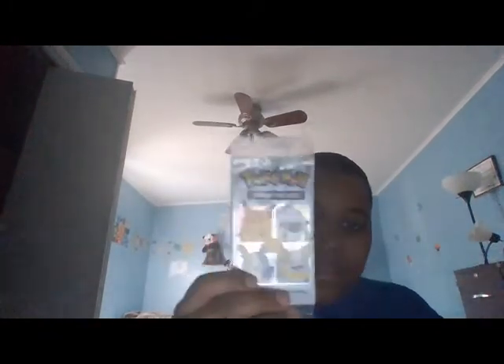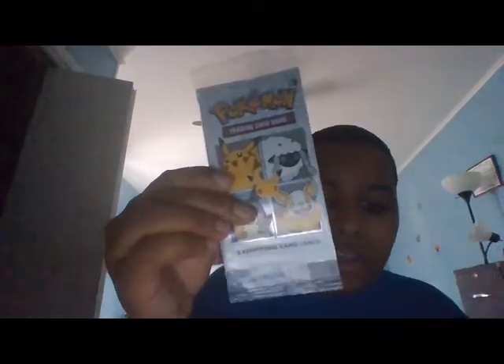You know the Pokemon 25th anniversary event, the Pokemon cards at McDonald's? So when I went, I brought in a Lucky Charms box when I realized it had this booster pack on the Lucky Charms box.